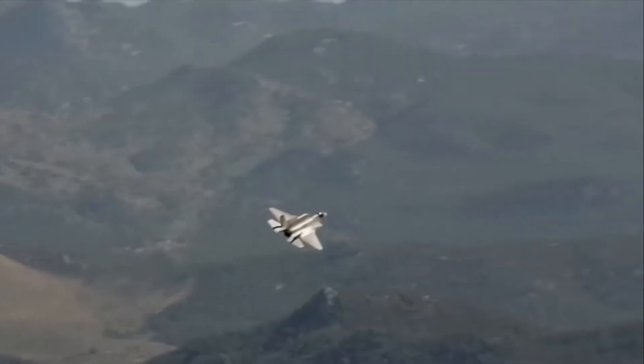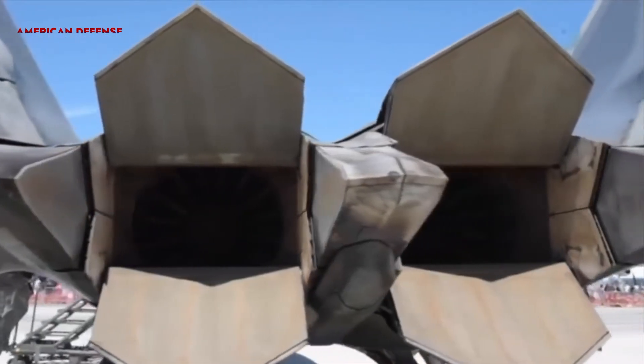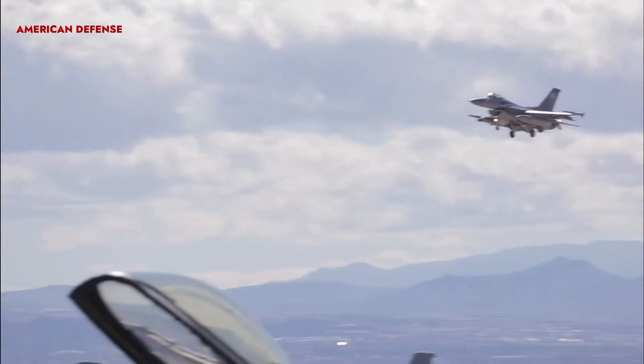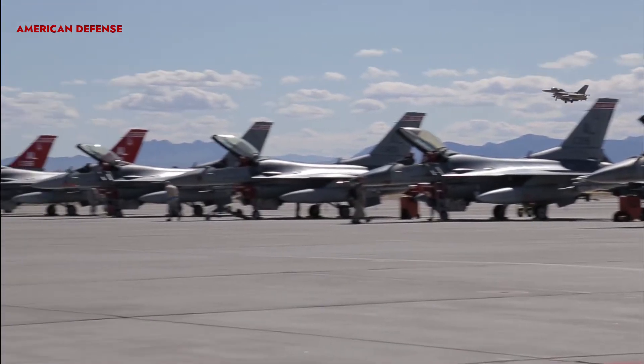Fighter aircraft are a vital component of any air force, and examples such as the F-35 Lightning and F-22 Raptor demonstrate their vast superiority. Here are the top 10 best fighter aircraft in the world, based on aircraft specifications, technology, armament fit, and performance.